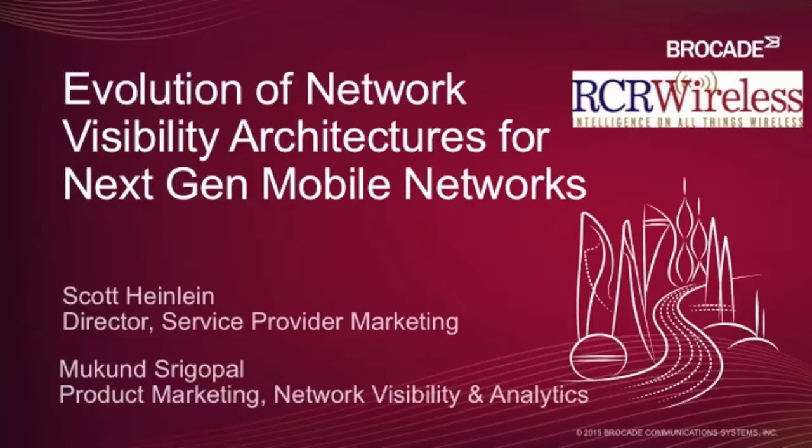First off, Brocade is a market share leader in storage area networking. In addition, we're also a leader in Ethernet fabric technologies and are currently in about 90% of the Global 1000 data centers. Over the past couple of years, we've realized the IP industry is going to go through a transformation, similar to the way data centers transformed with virtualization technology. So we've made some investments specifically in the virtualization area, really to help our customers with this transformation.